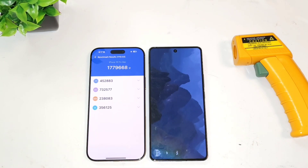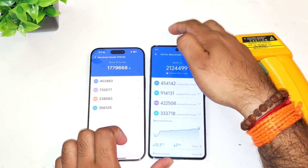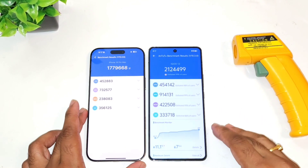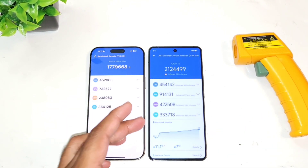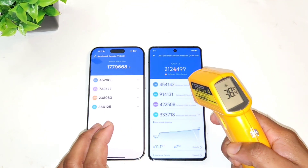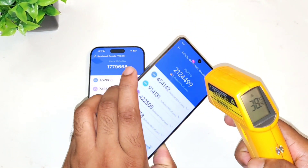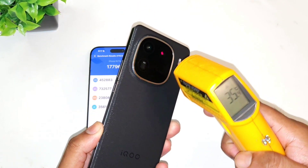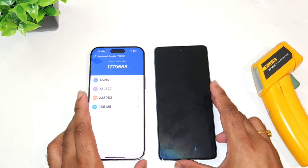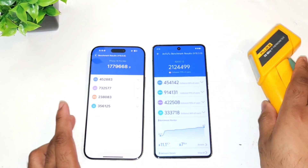Here's a quick look at the benchmark scores comparison between the Snapdragon 8 Gen3 processor versus the iPhone 16 Pro Max — iQOO 12 versus iPhone 16 Pro Max A18 Pro Bionic chipset. At the end of the test, temperatures in the iQOO 12 reached a maximum of 38 degrees Celsius, sometimes close to 40 degrees. In the iPhone 16 Pro Max, the temperatures were able to maintain a consistent 35–36 degrees Celsius throughout most of the test.